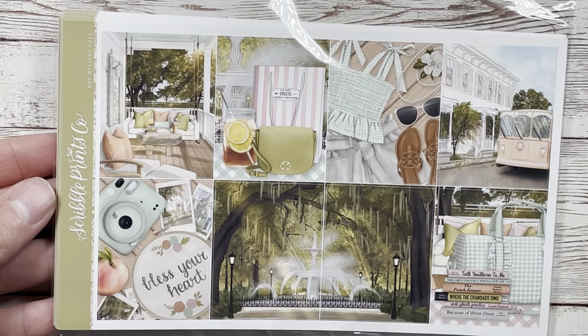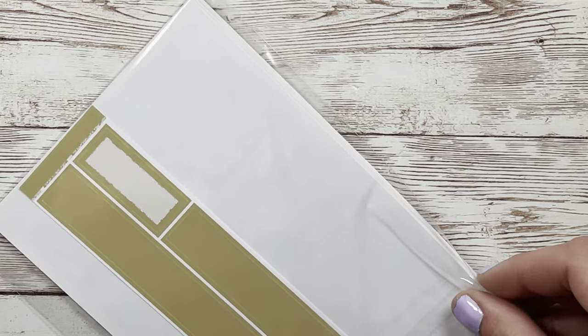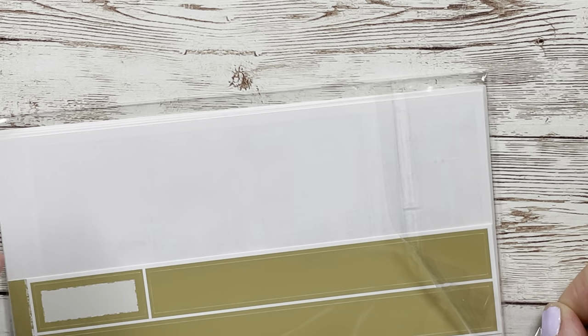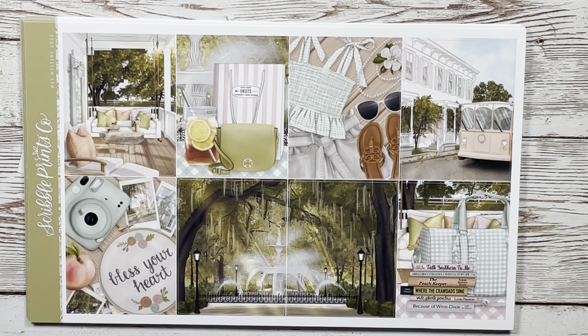I really wish I had this kit for my Charleston trip. Scriven Prince Co mystery ships really early compared to other shops — like the SBC mystery you get it at the beginning of the month, but Glam Planner you get it the final days of the month, and Cress Press and Pink Dim Planner Co are in between. Anyway, this kit is adorable — I really wish I had it for Charleston because it is so southern vibes, major southern vibes. She said it's based off Savannah, Georgia, which is on my bucket list.